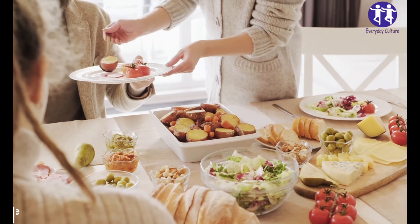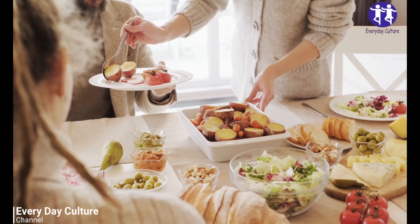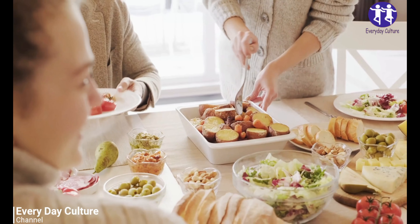Best Fruits for Diabetes Patients. Here are the top 10 best low-sugar fruits which can satiate your sugar cravings without actually increasing your blood glucose levels.